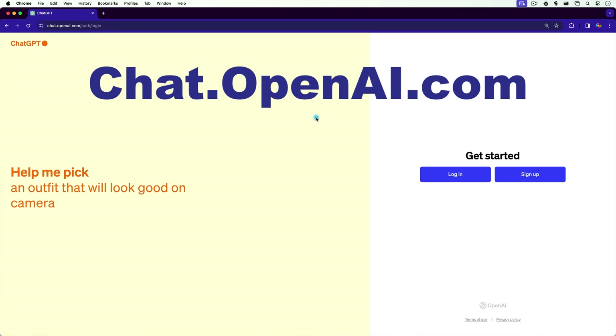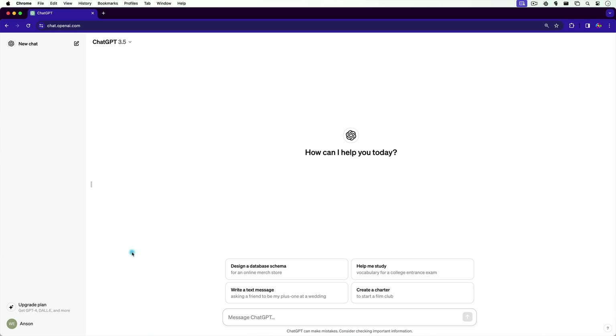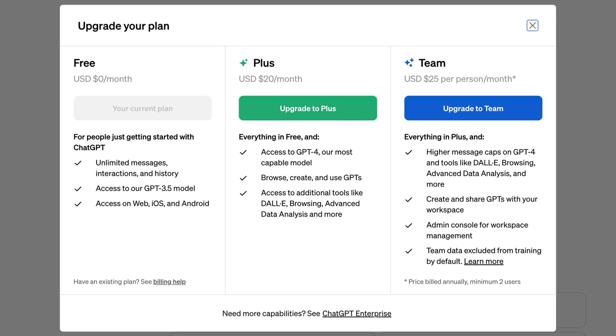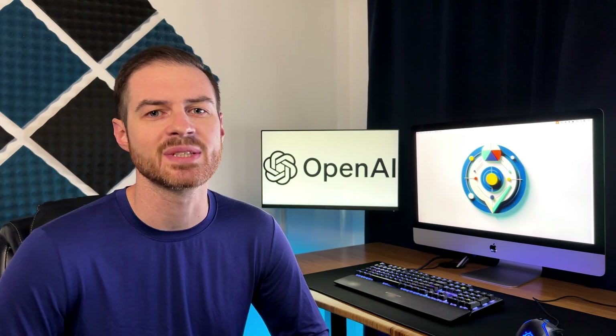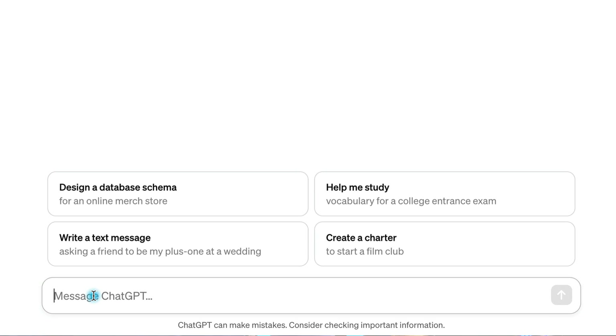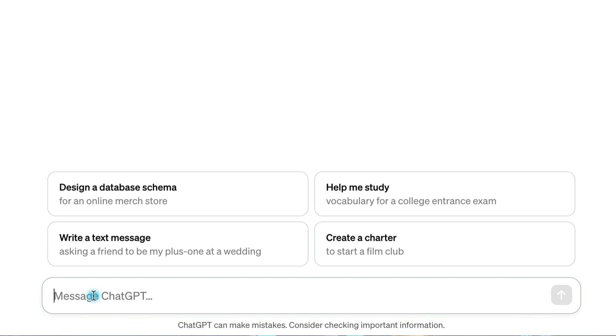Go to chat.openai.com and either log in or create a new account. With the free version of ChatGPT, you have access to ChatGPT 3.5, and for $20 a month, you have access to ChatGPT 4.0. If you're just starting out, ChatGPT 3.5 is plenty powerful enough. Start typing in the text box at the bottom of the screen to begin prompting ChatGPT.